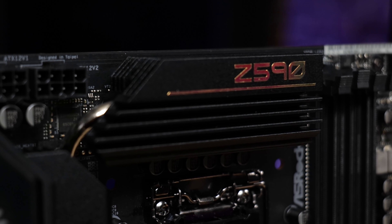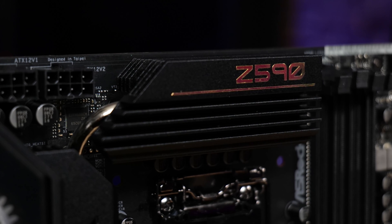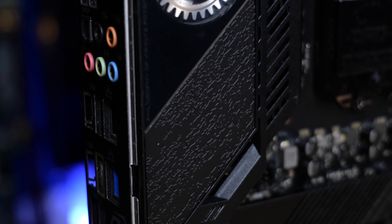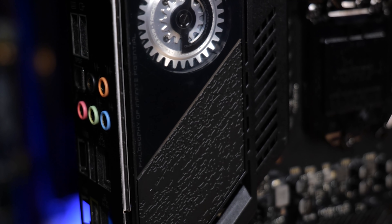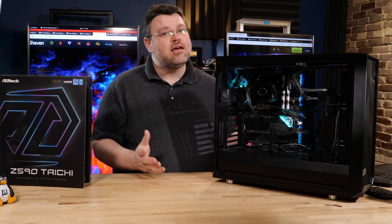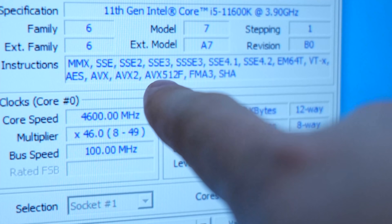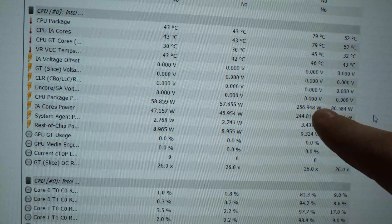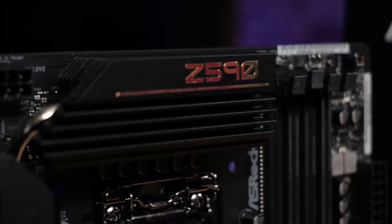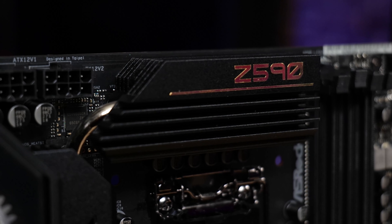This motherboard is a 6+2 implementation with phase doublers on the 6, so it's 12+2, 14-phase power delivery. Those are 90 amp stages — the 12 stages are based around the ISL99390 90-amp smart power stages, and the doublers are ISL6617A phase doublers. It can deliver over 1,000 amps to the CPU. The farthest I've been comfortable pushing Rocket Lake has been around 450 watts for AVX-512 workloads, though for most workloads with adaptive boost on, you're not going to see beyond about 260–270 watts. Even so, the cooling for the VRM phases and ISL components is pretty good.